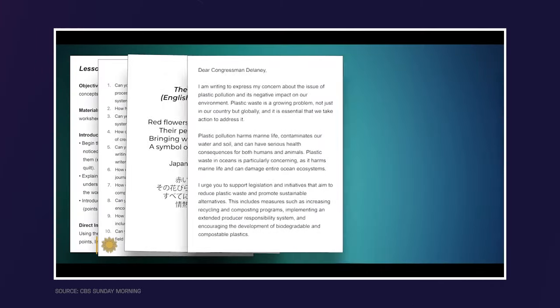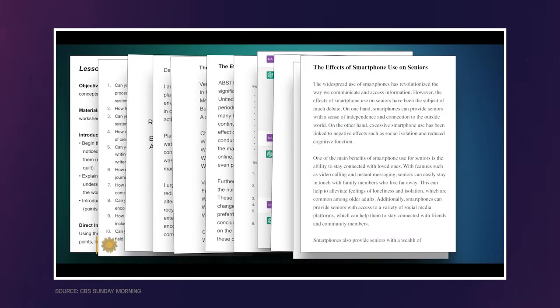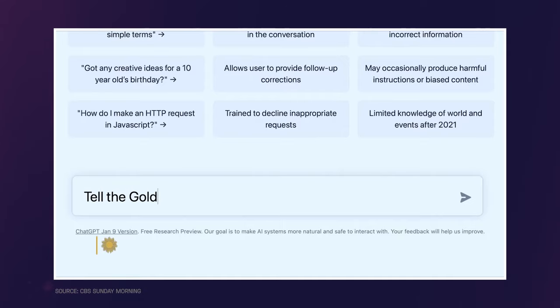The internet is buzzing with news on ChatGPT and how absolutely everybody uses it to write their homework, university essays, or even Python code. ChatGPT is the latest generation of a large language model designed to generate text from user input. There's a lot of discussion regarding its potential use in medicine, so let's see what you can expect from it and what you should not use it for, at least in its current form.